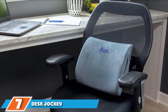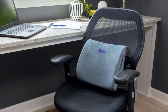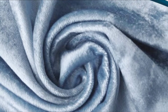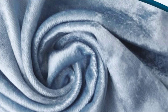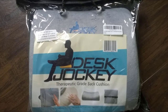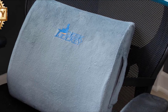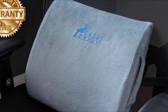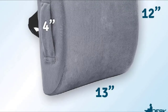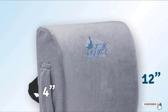Moving on to number 7, Desk Jockey Lumbar Support. Created with clinical therapeutic grade memory foam, this lower back lumbar support cushion molds and forms to your unique body shape, providing amazing support for your back. With dual adjustable straps, the 13x3.9x11.8 inch pillow can be securely fastened to any chair. A convenient handle is attached to the side, making it easy to take with you to conference rooms or home over the weekend. As a bonus, you'll receive an extension strap to attach the cushion to extra wide chairs.